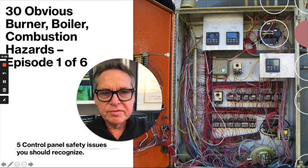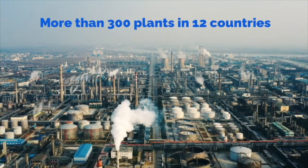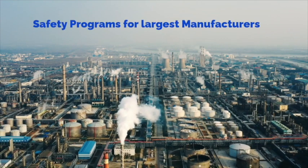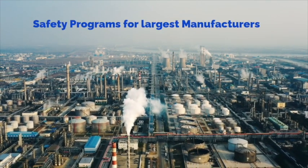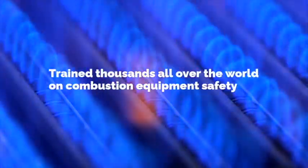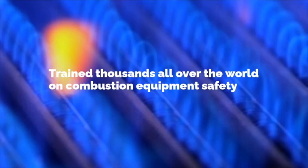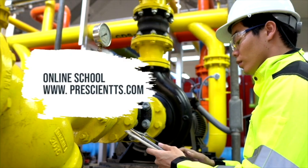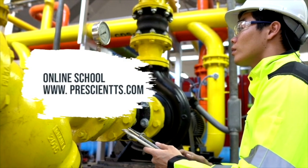If not addressed promptly, these could be a serious safety hazard for you and your facility. Today's episode is all about control panel issues. Over the last 40 years I've developed and led fuels and combustion equipment safety programs for the largest manufacturers in the world. I'm bringing you knowledge, insights, and best practices about fired equipment and natural gas safety — the kind of practical, real-life explanations I've become known for.